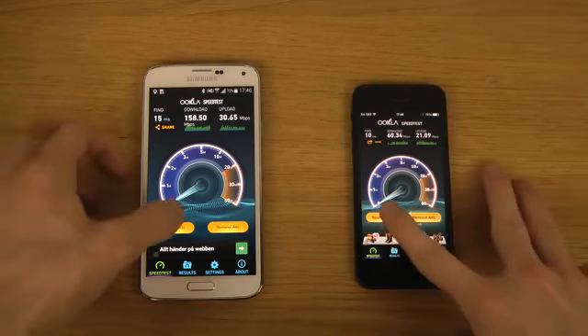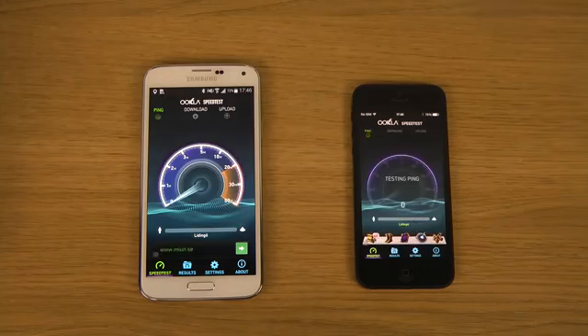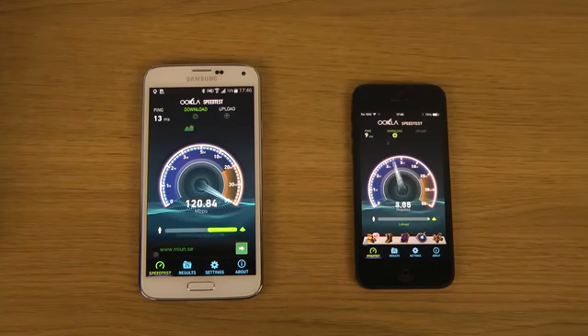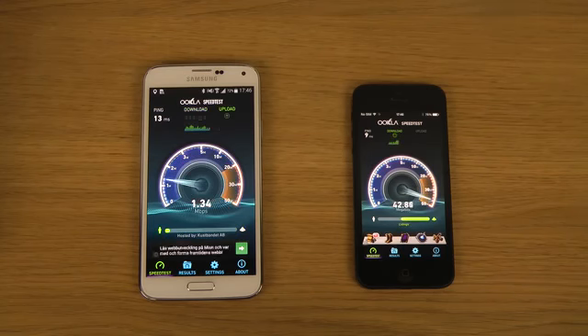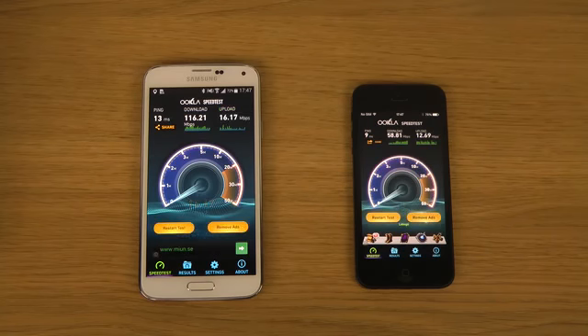Now run both at the same time, even though that's gonna mess up some stuff. The iPhone had the opportunity to climb when the Galaxy S5 stopped with that test. So yeah, we have a clear winner here, definitely, and that's the Galaxy S5.